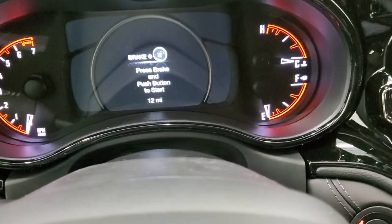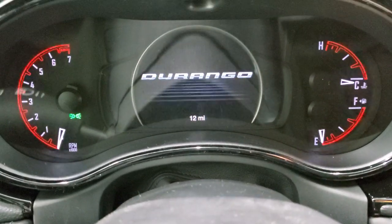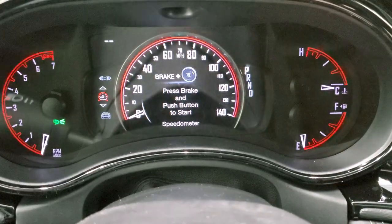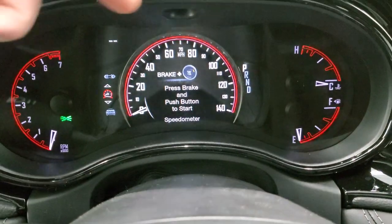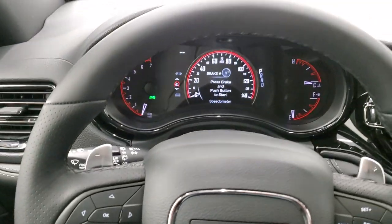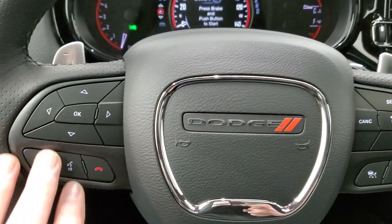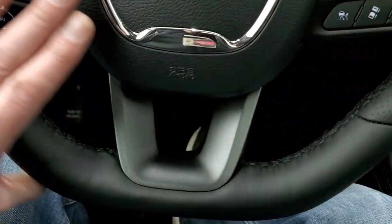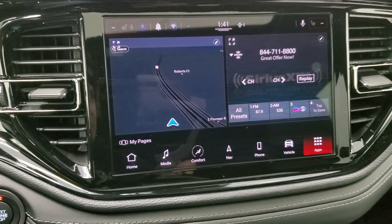Inside, you get the big seven-inch LCD display with a digital speedometer and compass showing time, miles to empty, and more. It has a heated leather-wrapped steering wheel with cruise and adaptive cruise controls on the right, Bluetooth and information center controls on the left. It's a flat bottom steering wheel with paddle shifters. This is the all-new 10.1-inch touchscreen radio.